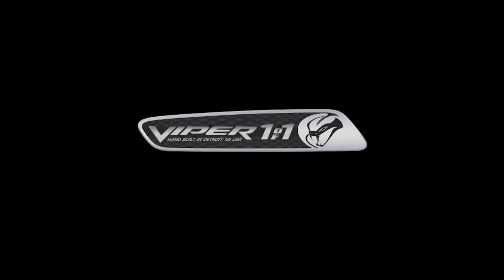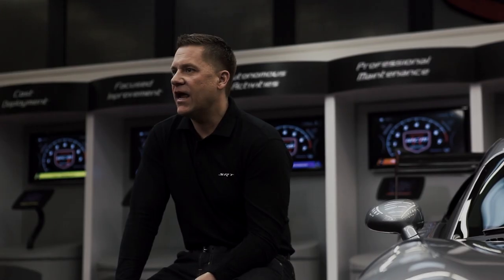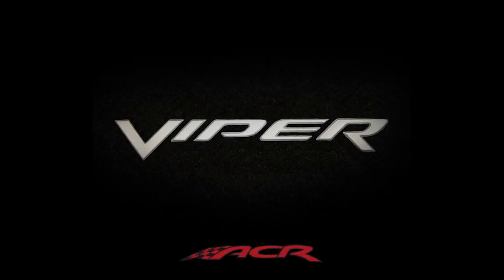We launched the one-of-one custom program for the Viper, and we're going to let you do that on the Viper ACR as well. The only hand-built American supercar, and we'll let you build it any way you want.